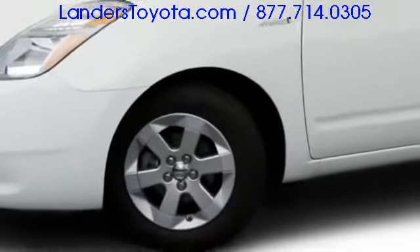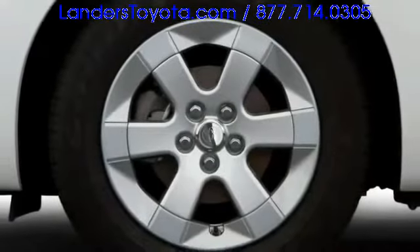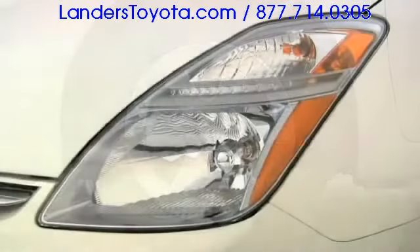Aerodynamic exterior styling increases efficiency while enhancing appearance. Alloy wheels arrive in either 15 or 16 inch diameters, filling the fenders with style.